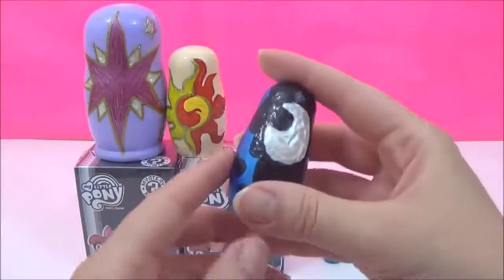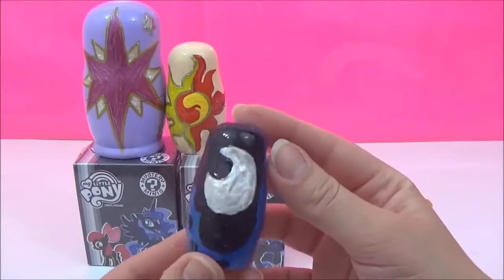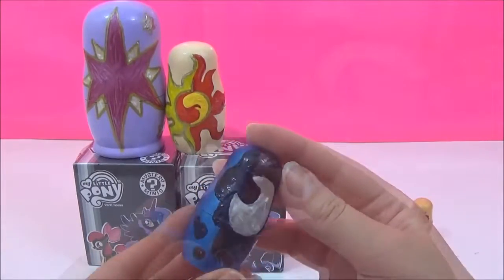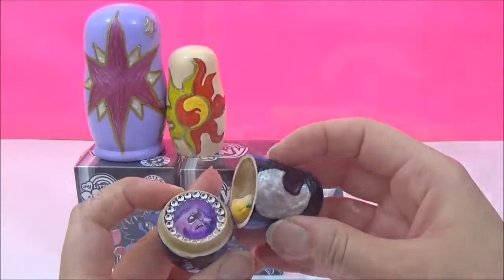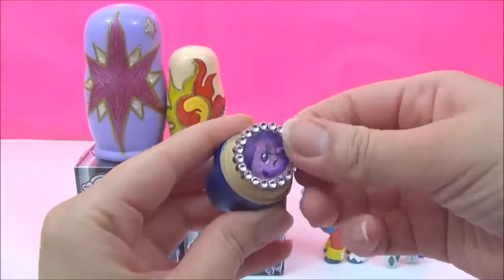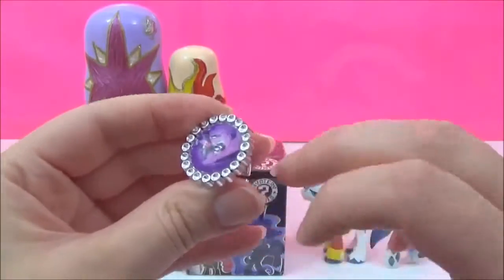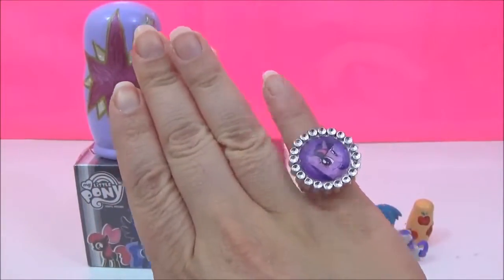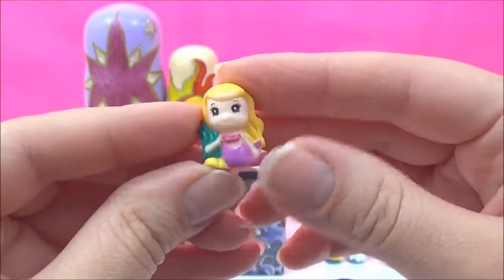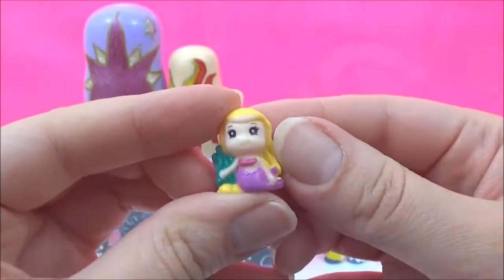The next cutie mark is one of my favourites, it is Princess Luna! And she has a moon. I wonder what's inside her nestling doll! We have a Twilight Sparkle ring, super pretty, and we have a super adorable Mermaid Squinky! Oh my goodness, how adorable!